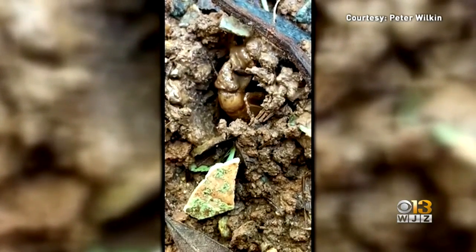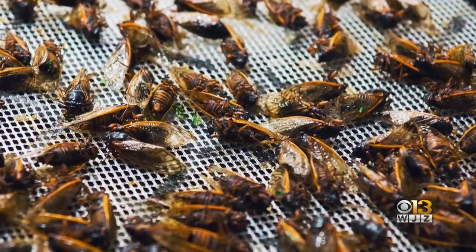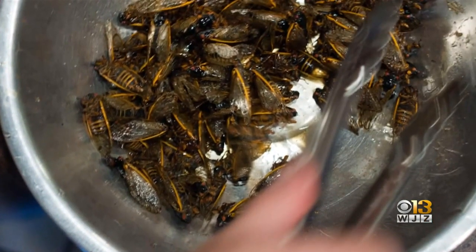If you're brave enough to try one, she says you should pick out the nymphs while they're still white — the ones that have just come out of the ground — and only eat the females. You can then freeze them in a bag. When you're ready to eat, boil them first for two minutes and then cook them to your liking. You can roast them in the oven with some salt and pepper, or some Old Bay seasoning on them.